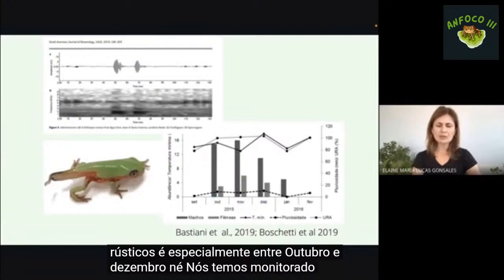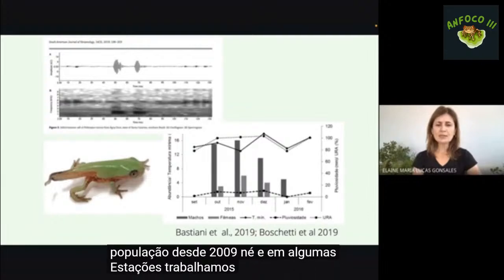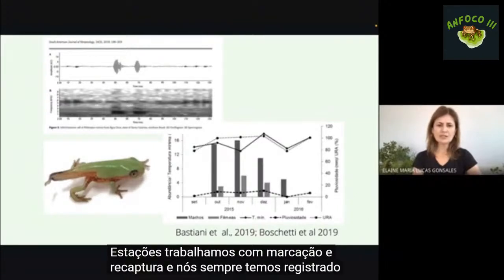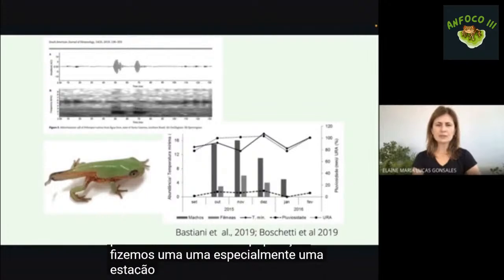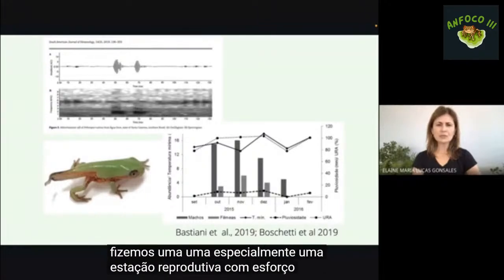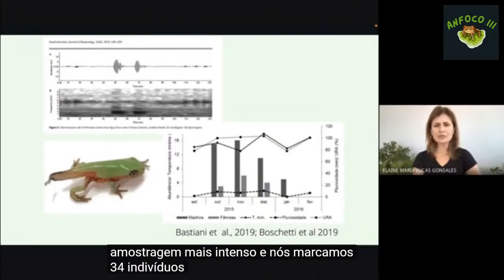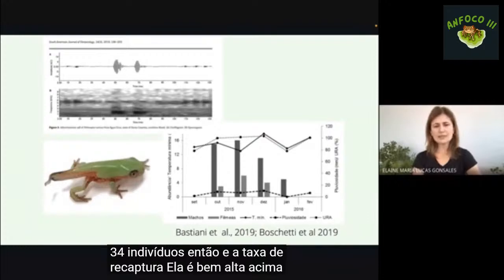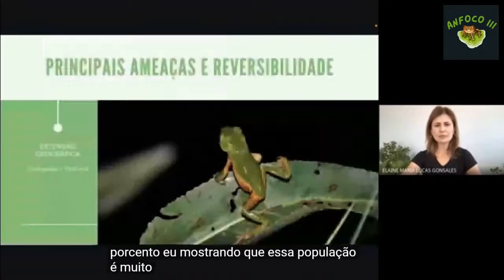Temos monitorado essa população desde 2009 e em algumas estações trabalhamos com marcação e recaptura, sempre registrando poucos indivíduos. Numa estação reprodutiva com esforço de amostragem mais intenso, marcamos 34 indivíduos, e a taxa de recaptura é bem alta, acima de 60%, mostrando que essa população é muito provavelmente bem pequena.